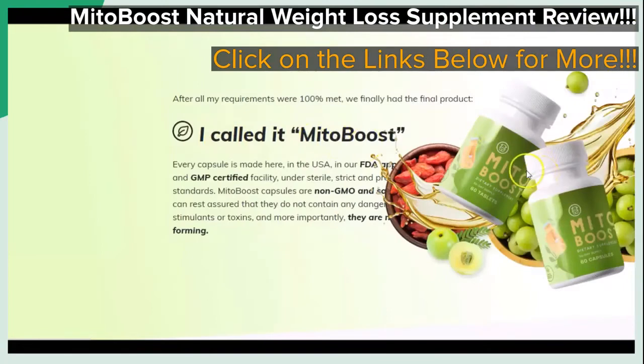As we scroll down a bit further, we get to see that the featured supplement is said to be GMP certified, FDA approved, and also non-GMO and more. Don't forget to click on those links below to go to the page that you see on the screen, so that you may see all of this for yourself in more depth.